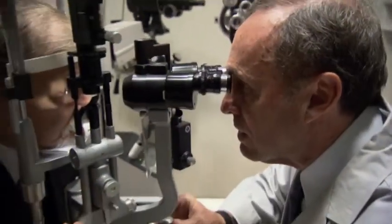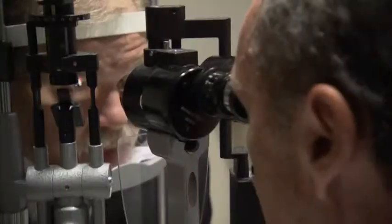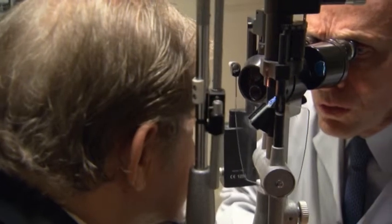Routine eye exams helped identify Michael Graff's retinopathy. Today he sees his ophthalmologist regularly because maintaining his vision is vital. He says: "I'm an artist. It's very important. I couldn't imagine being without it."